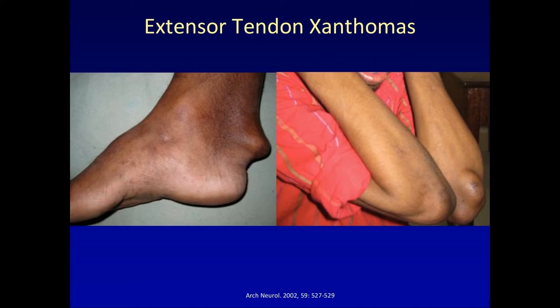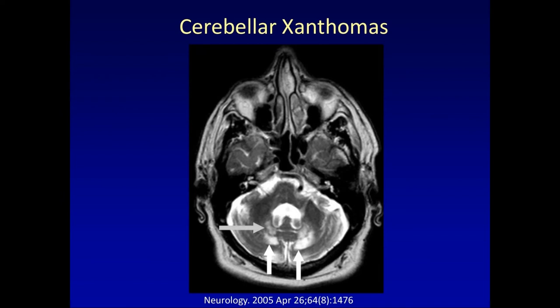Tendon xanthomas were not present in my patient, but they can be quite dramatic. This shows a large xanthoma in the Achilles tendons, others on the elbows, and even very dramatic ones on the hands. In some patients who progress into adulthood, this is one of the physical features that may bring the patient to attention. For those evaluated for neurologic abnormalities, MRI imaging can identify hyperintensities in the cerebellum.